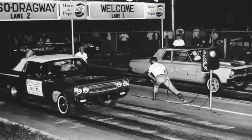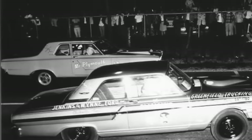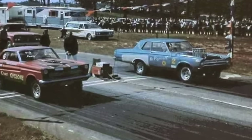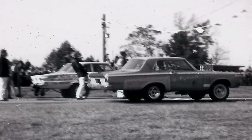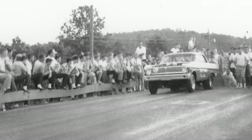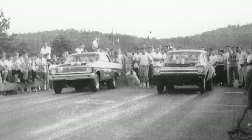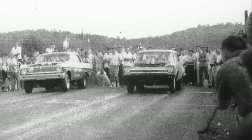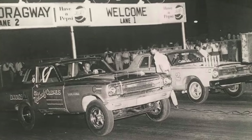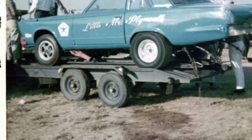Even though NHRA and AHRA had different AFX rules, these cars changed quickly and were running at unsanctioned tracks and match races with an open rule book, especially in the southeast. Robert Nance altered the wheelbase on his AFX car — moving the rear end forward — but notably didn't stretch the front end. This was photographed at Paradise Drag Strip in Calhoun, Georgia, where the crowd stood right on top of the action, propped up on a wooden guard rail. He was moving from strict super stock rules to this wide open match racing circuit.